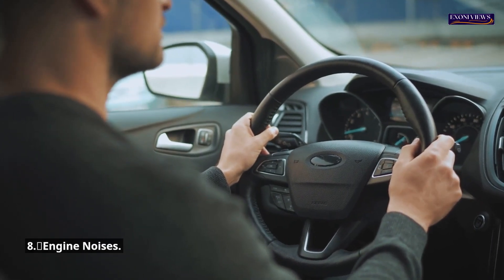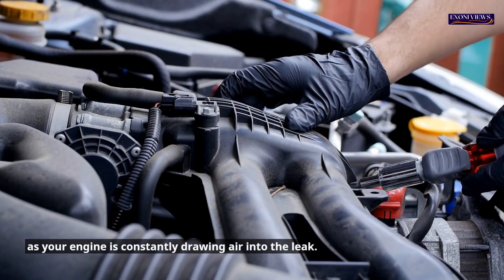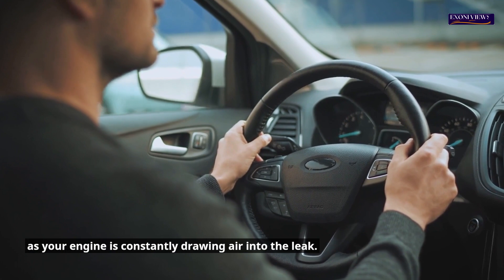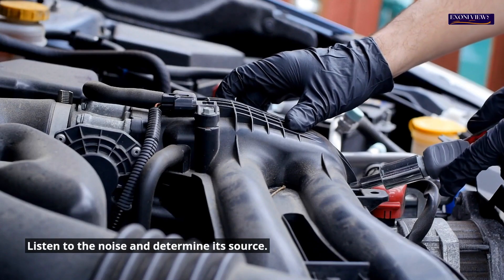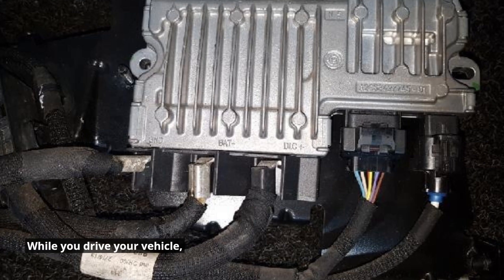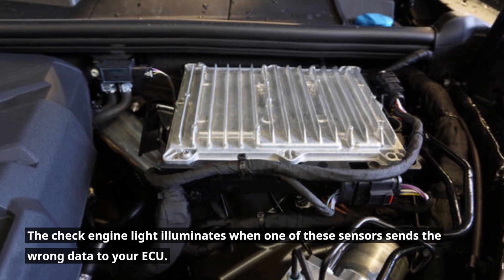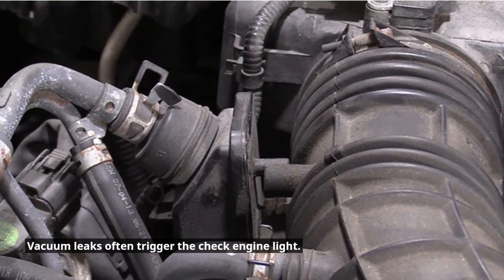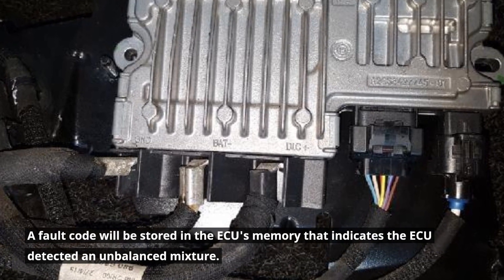8. Engine noises. Damaged vacuum hoses will usually create a high-pitched noise, as your engine is constantly drawing air into the leak. If this is the problem, you're in luck because high-pitched sounds make it easier to detect a leak — listen to the noise and determine its source. 9. Check engine light. While you drive your vehicle, the engine control unit monitors and regulates the sensors. The check engine light illuminates when one of these sensors sends the wrong data. Vacuum leaks often trigger the check engine light, and a fault code will be stored in the ECU's memory indicating an unbalanced mixture was detected.